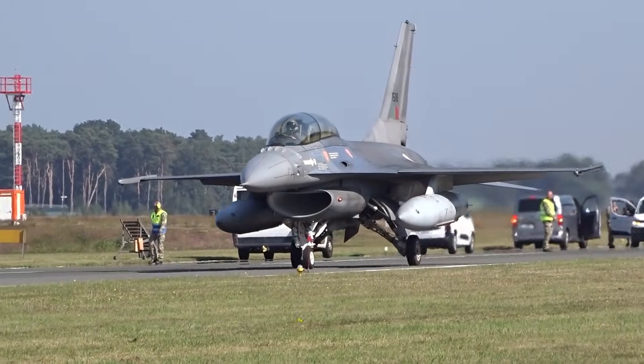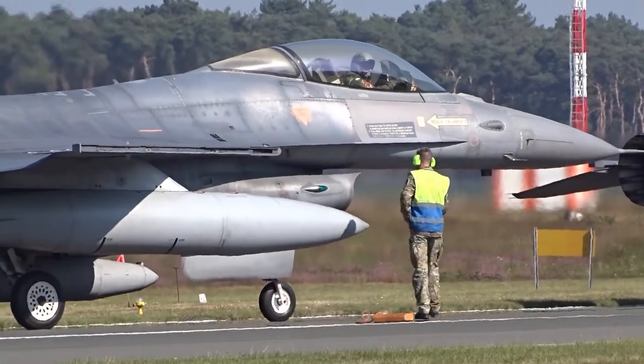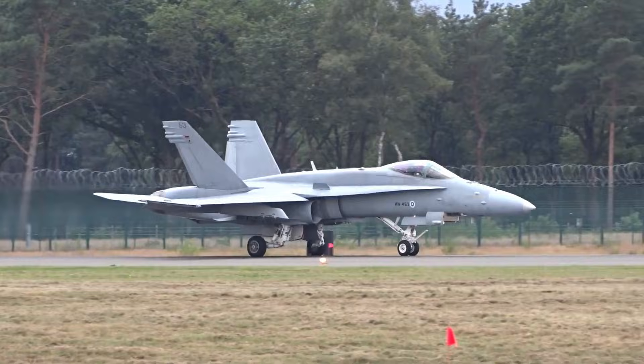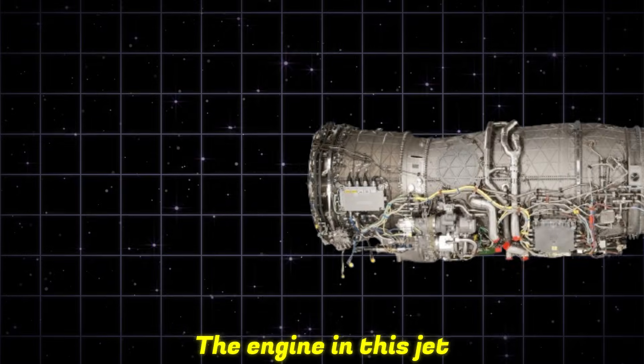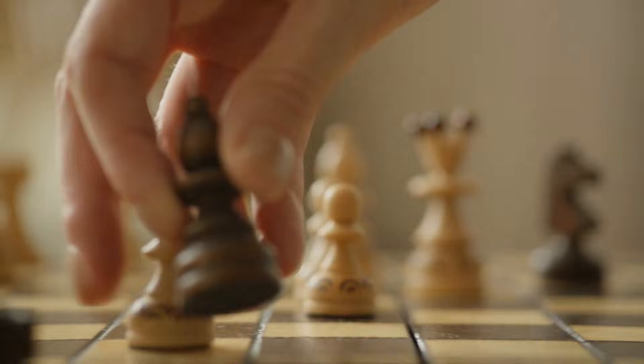People around the world assume they know what the Gripen is: cheap, smart, and light — a little combatant for little countries. But what if one small tweak might change everything and shift the way power is spread across continents? Stay with me. Because the engine in this jet is more than just metal. It is a powerful chess piece that costs a lot of money.